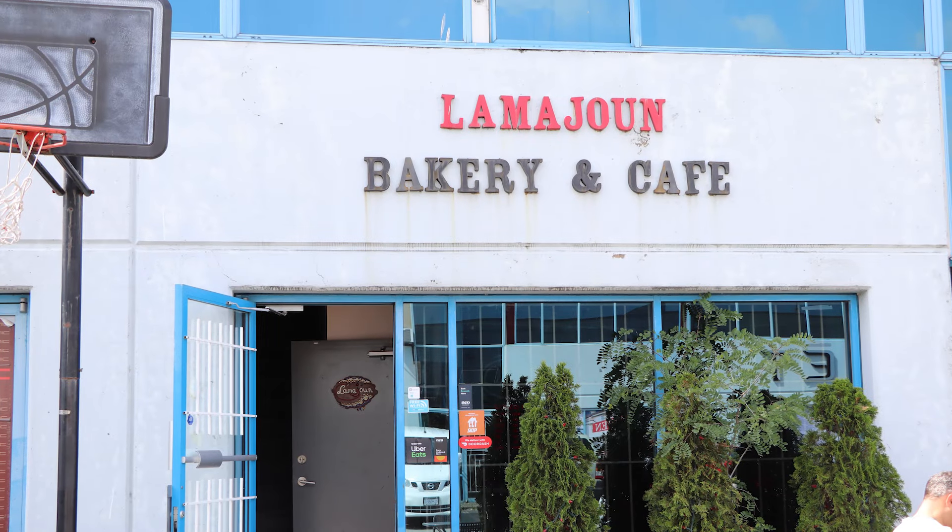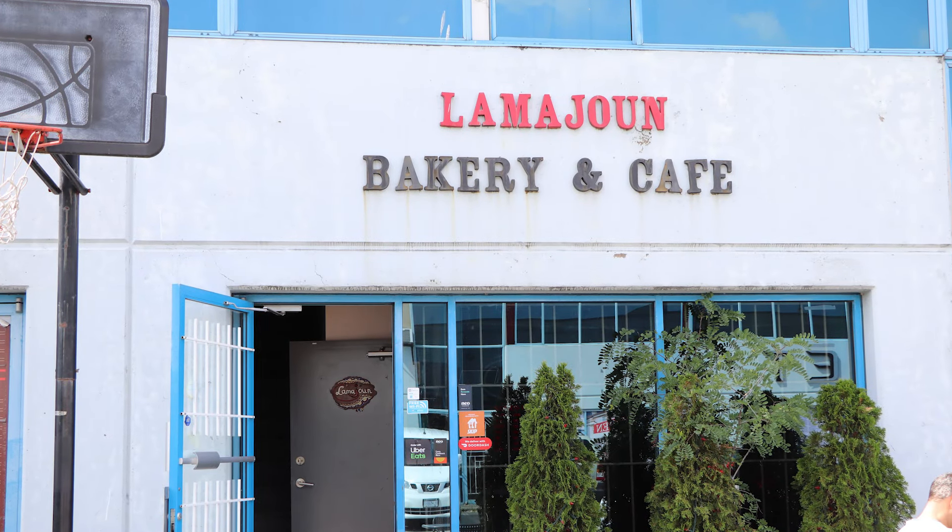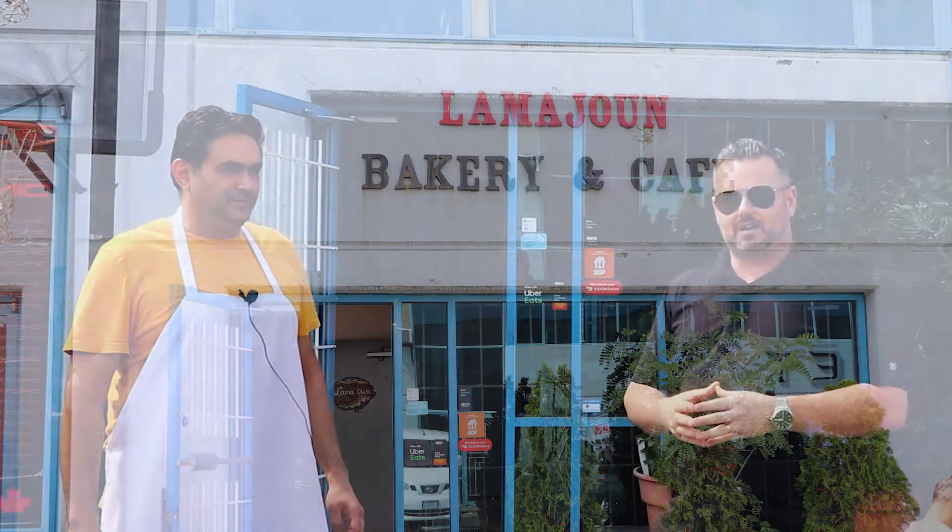Hey everybody, Chris Donnell here with RE-MAX West Coast and the Donnell Real Estate Group, Richmond's Community Realtors. And here I am today with Serge, the owner and chef at La Majune Bakery and Cafe right here on River Road, close to Five Road in the East End of Richmond.